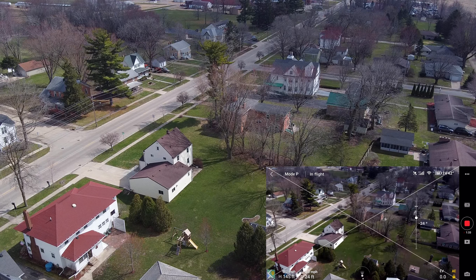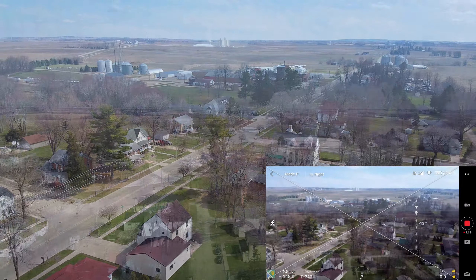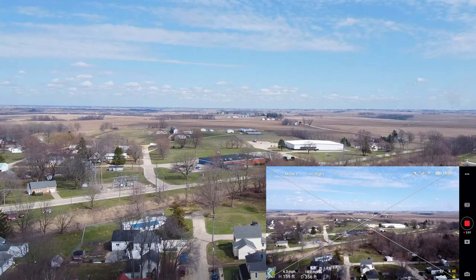Hey guys, Gene Daigle here. This was a flight from April Fool's Day. I hadn't flown since February 23rd, just due to weather and getting a hip replaced and other things going on in my life. I'm just flying around looking at the buds on the trees — we're going to get leaves real soon. I just thought I'd share.